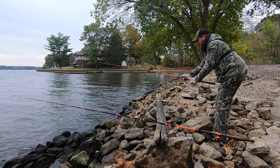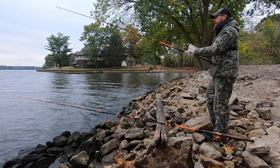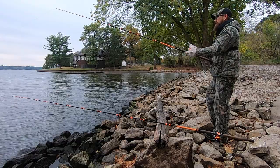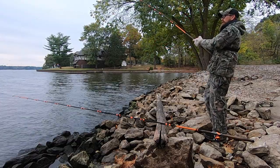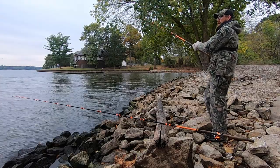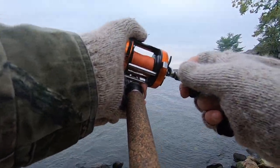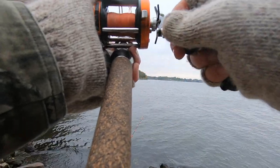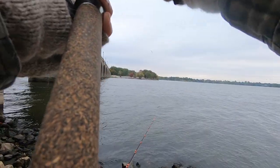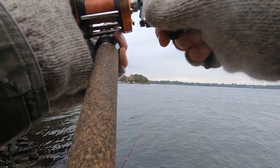Alright y'all, we are hooked up! Let him eat it for a second. He got us one — he's headed for our other line. Oh yeah, that's a good fish. I think he went over our other line, that's alright. Slow down on him.